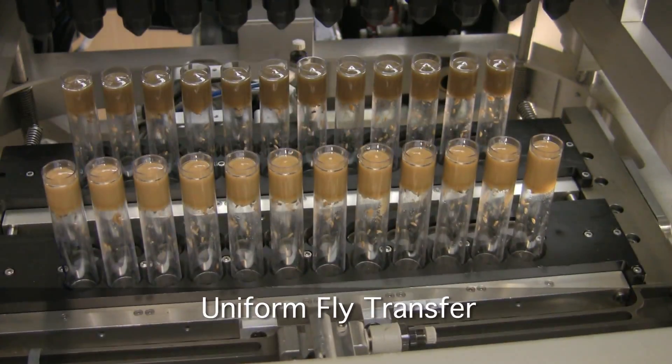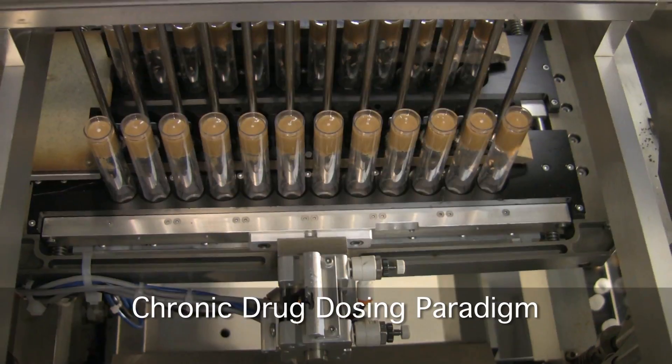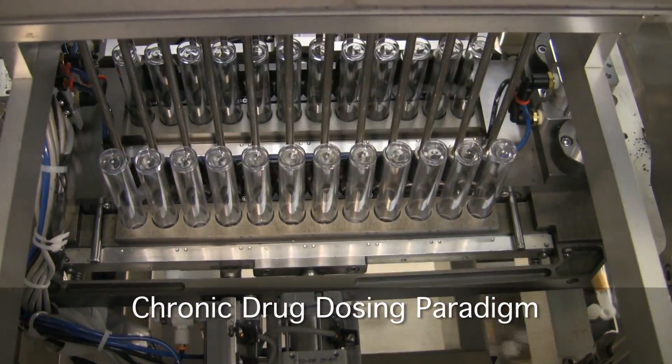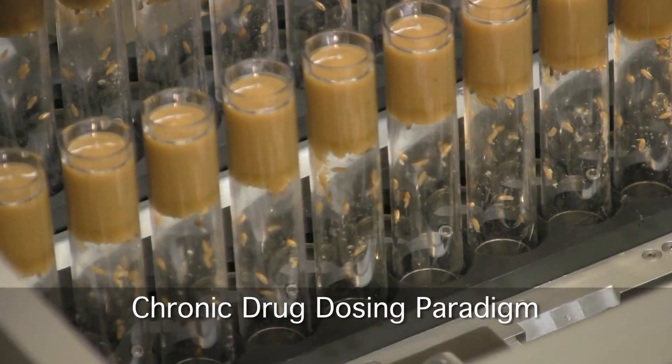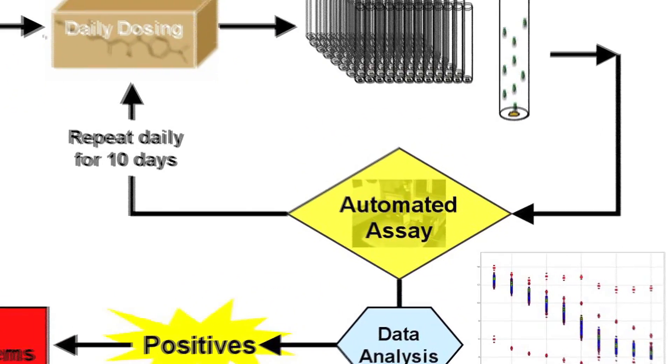Our custom robot is capable of transferring 96 vials of flies to fresh vials in just over two minutes. These racks of flies are then placed into the assay machine where their locomotor behavior is assessed.